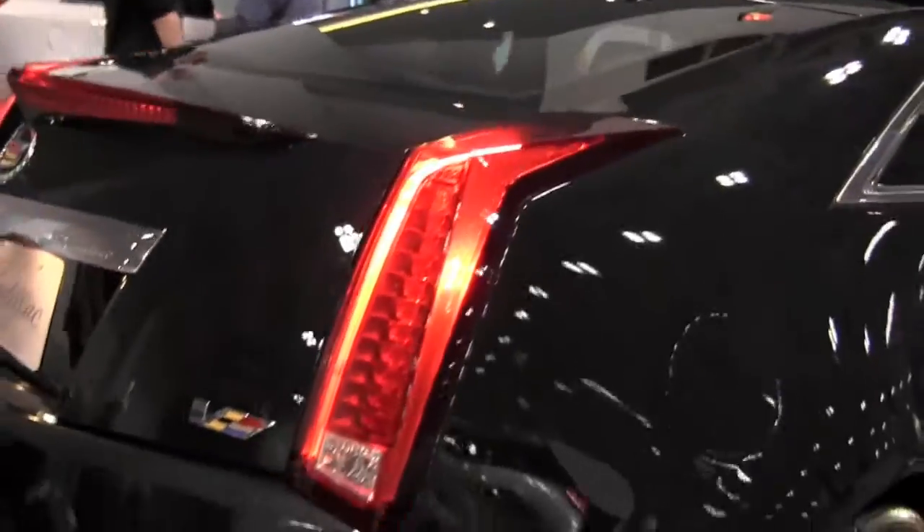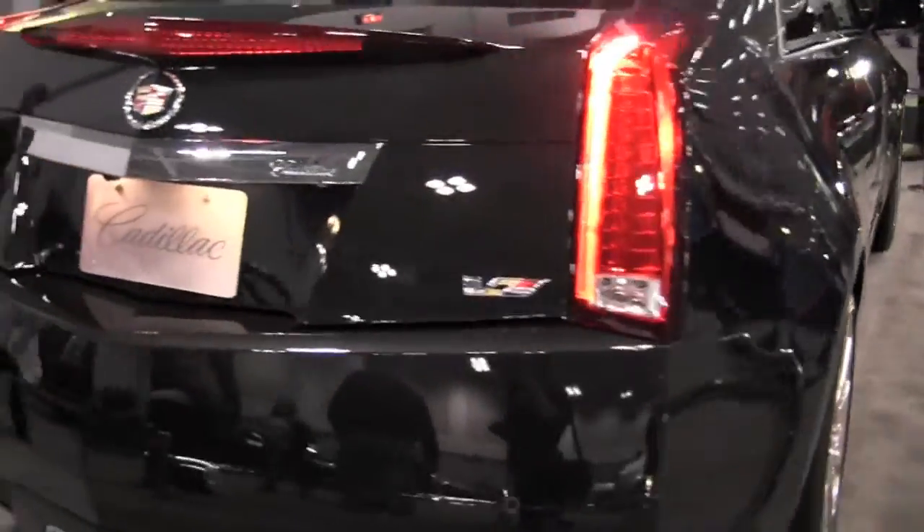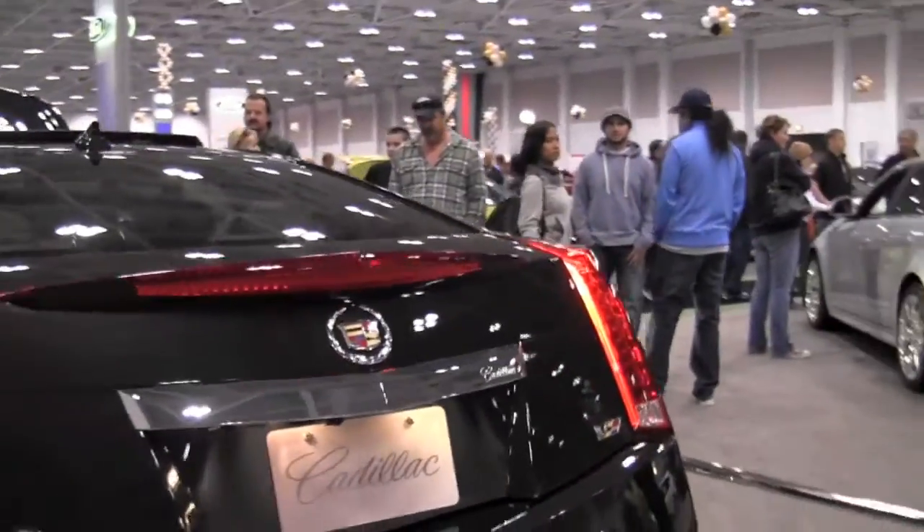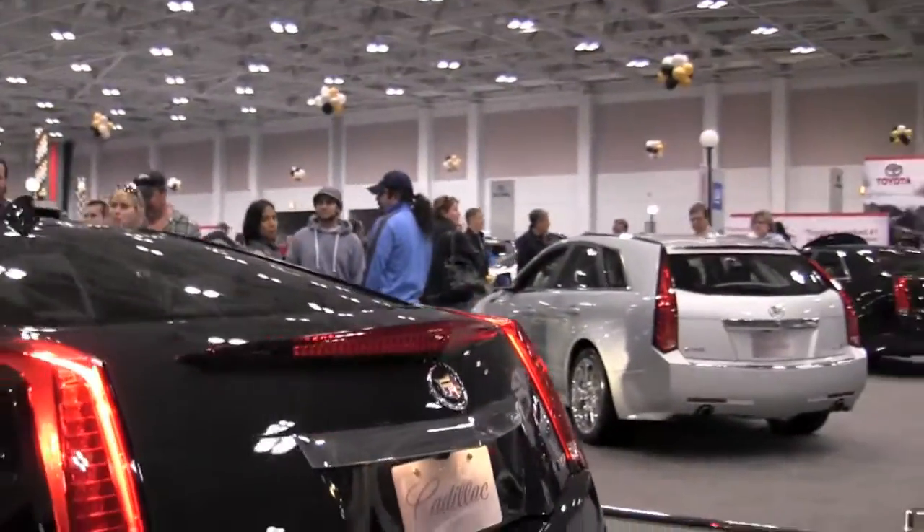The supercharged engine design provides increased horsepower and torque using a wide, flat power band that is usable at all RPM. Additionally, the design of the unit virtually eliminates supercharger noise.